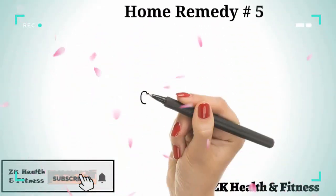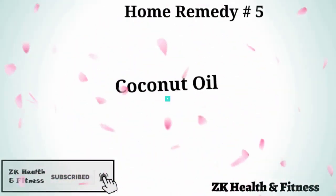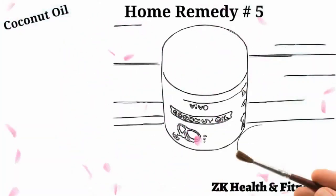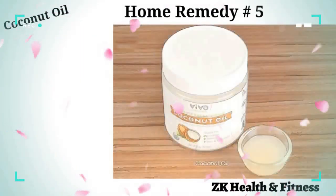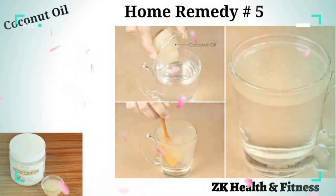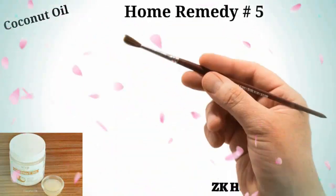Home Remedy 5: Coconut Oil. Coconut is nature's gift to humans. Rich in fiber, multiple vitamins and minerals which are good for your body. Mix together one tablespoon of coconut oil with one glass of water and stir well. Drink this mixture for getting rid of the parasites.